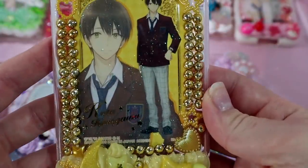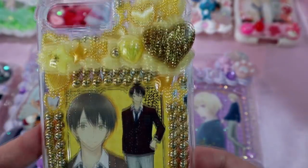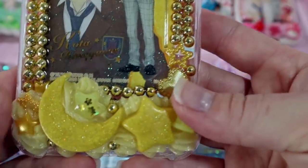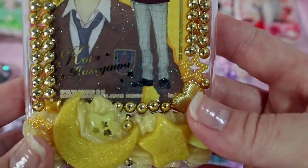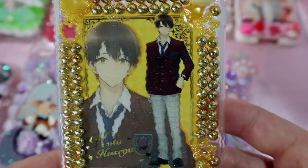I also made this Koda case and they wanted a gold theme and said they didn't want it too girly. I hope it didn't turn out too girly — I added more stars and a pudding cup rather than flowers. It turned out really cute and I can't wait for them to use it.